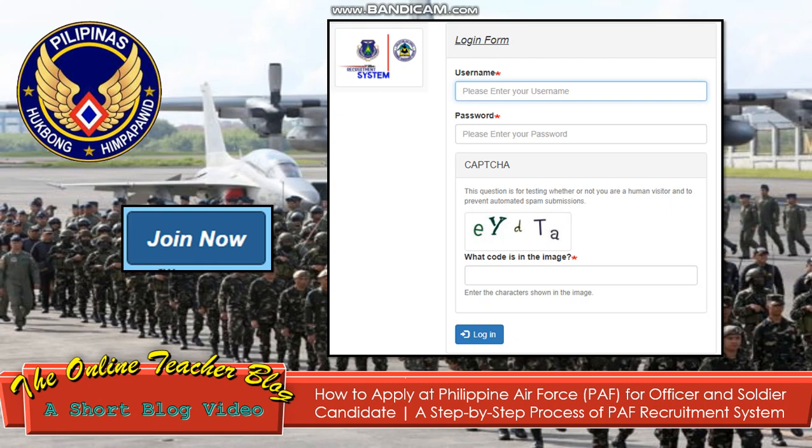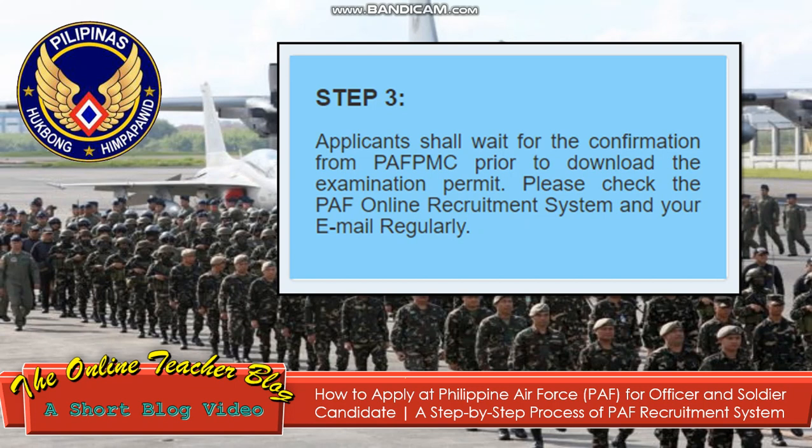Upon clicking 'Join Now,' it will navigate to the login form. You will put your username in the blank space, then your password, then the CAPTCHA, and then you can log in using your credentials.